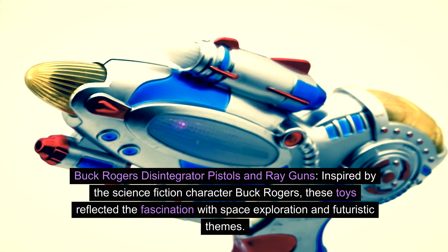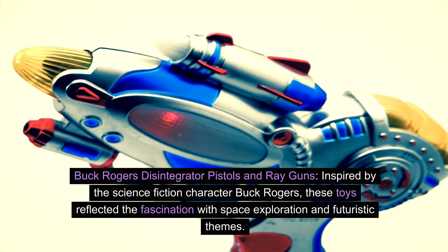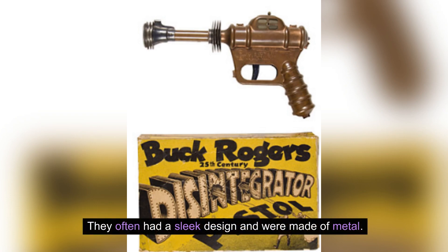Buck Rogers' disintegrator pistols and ray guns. Inspired by the science fiction character Buck Rogers, these toys reflected the fascination with space exploration and futuristic themes. They often had a sleek design and were made of metal.